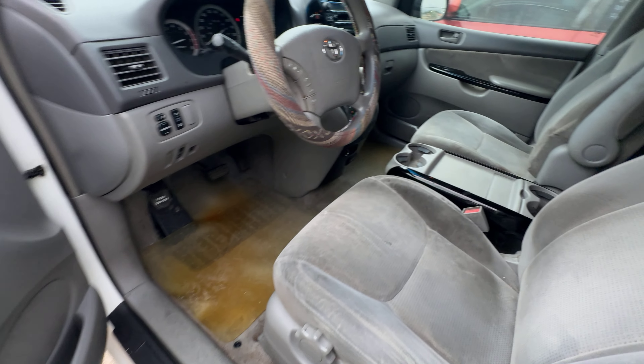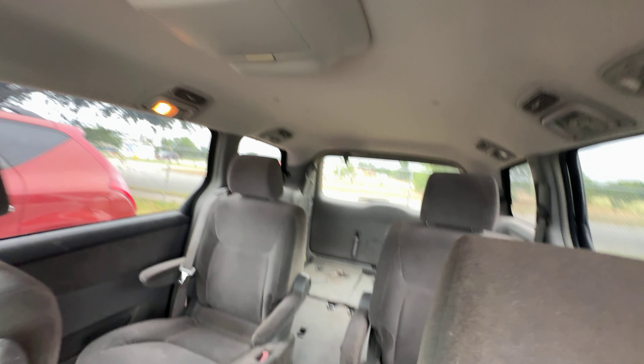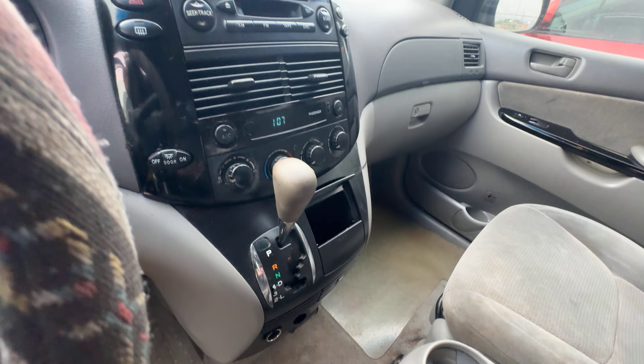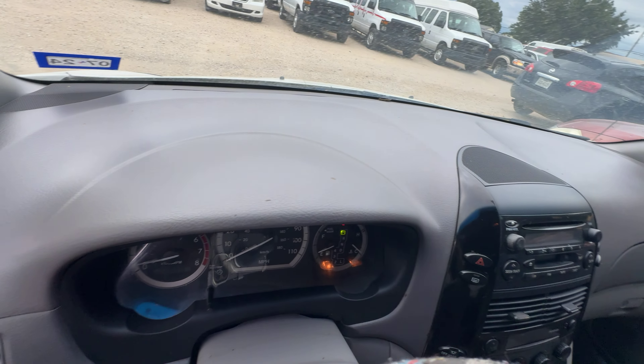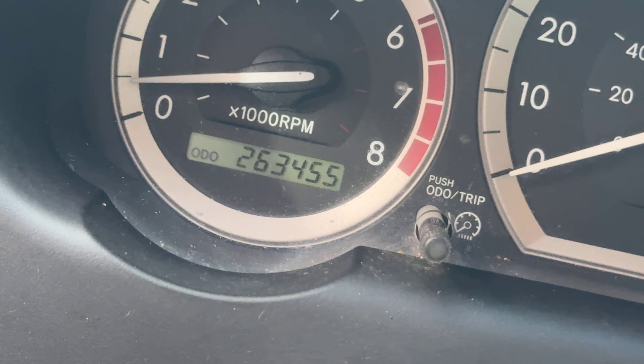On the interior, we have gray seats. Captains in the middle. Headliner looks good. Once again, automatic. Dash is clean. On your mileage, 263,455.